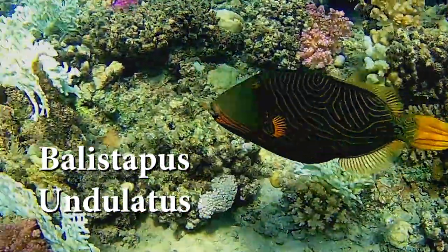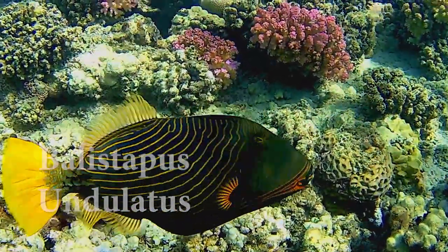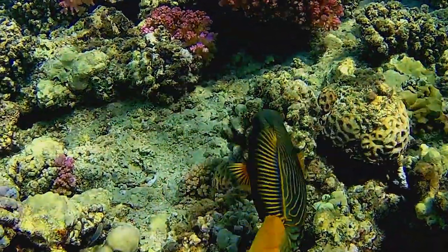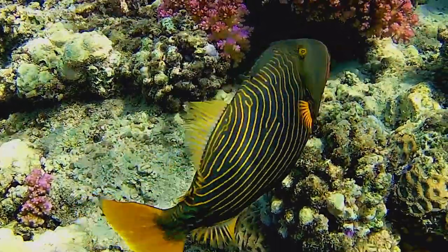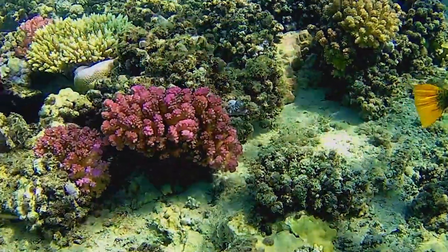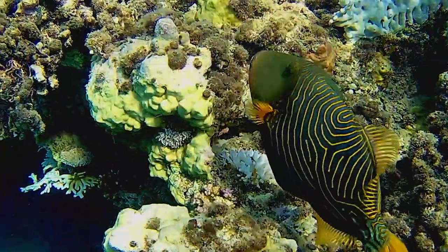When sleeping, this spine is used to wedge them into place in the crevasse. The fishes are virtually immovable, resulting in them not being considered an easy meal.